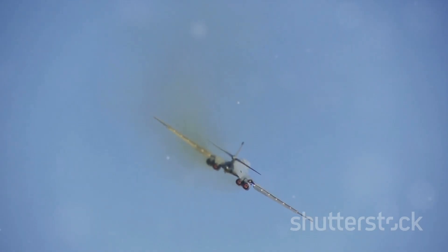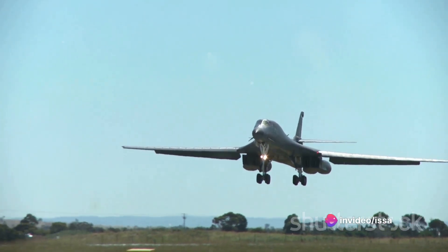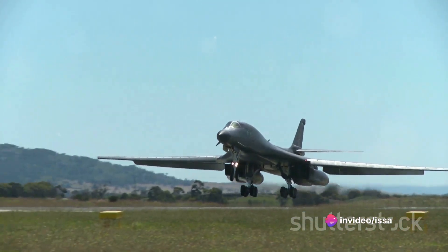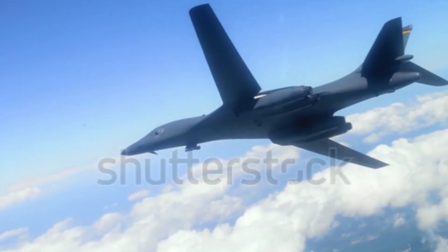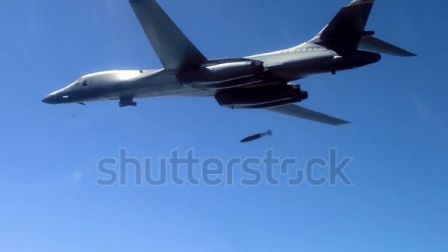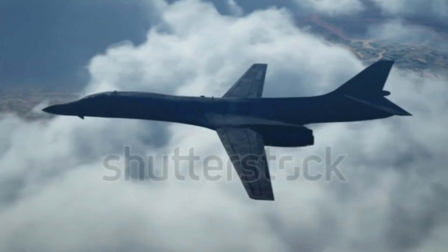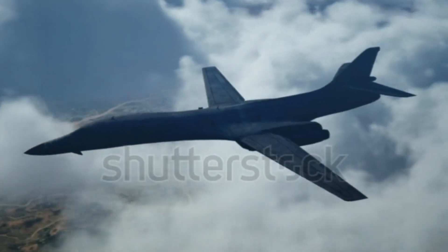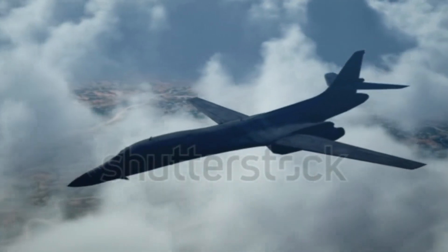As of today, the United States Air Force maintains 62 B-1 Lancers in active service. Each one stands ready to answer the call, a testament to the enduring legacy of this remarkable aircraft. In summary, the Rockwell B-1 Lancer is more than just a bomber — it's a symbol of American military might, a blend of speed, power, and capacity. From its Cold War origins to its present-day operations, the B-1 Lancer continues to serve as a vital part of the United States' defense strategy, a true testament to the ingenuity and resilience of American engineering and airmanship.